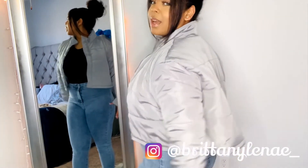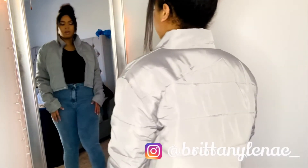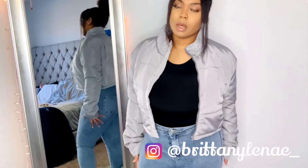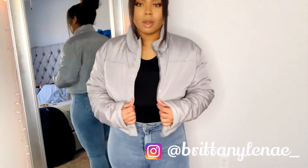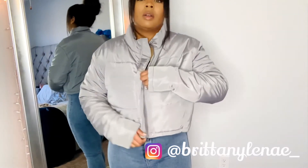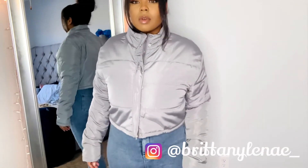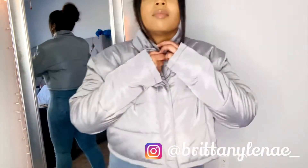Oh, this is cute. I like this. Actually, I don't know how I feel about it — it's cute though. Giving street wear again, or astronaut — I mean, whatever. And then let's go ahead and zip this up. The model online had it zipped up. Zipped up is giving me like... I don't know. But this is cute.